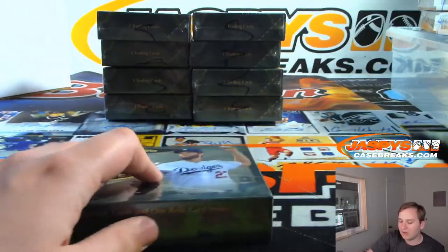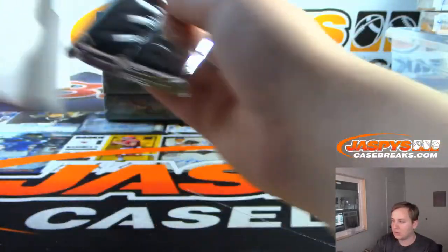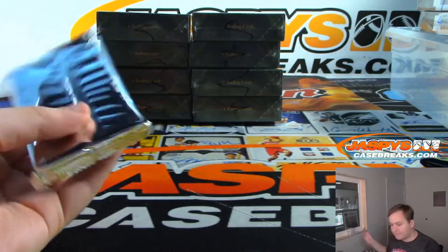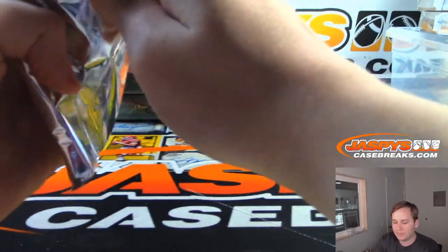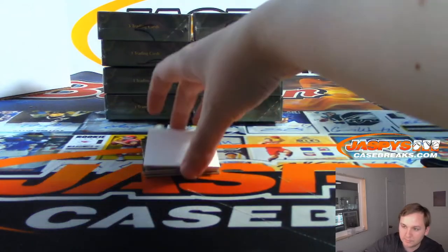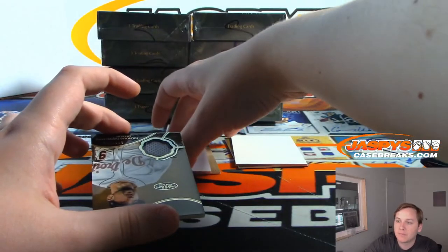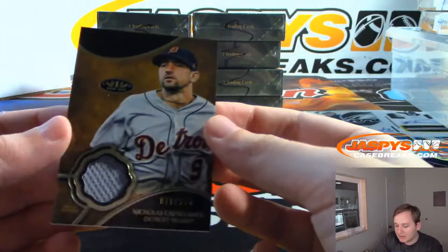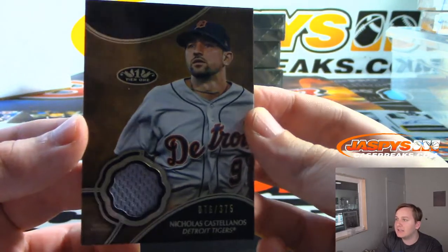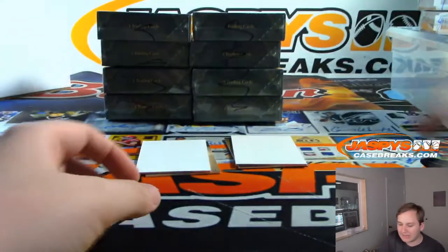All right, final box here, good luck. Tigers, 76 out of 375 — Nicholas Castellanos. That's Matthew S, there you go Matt.